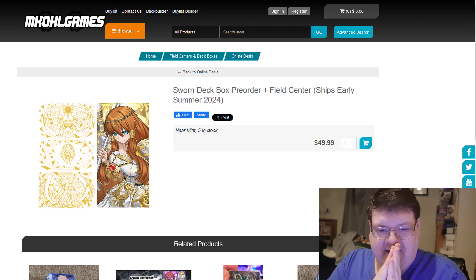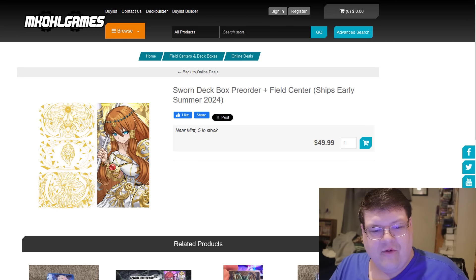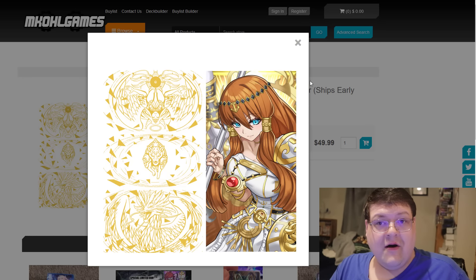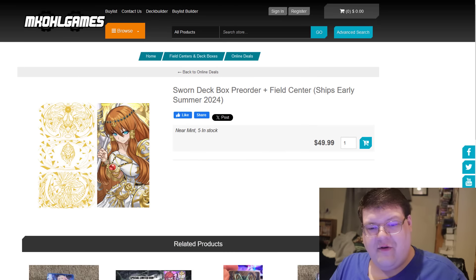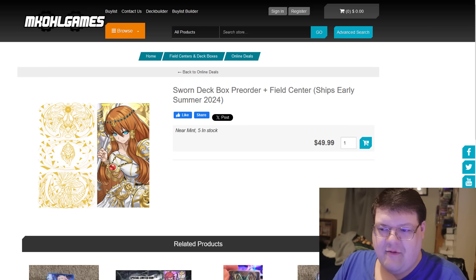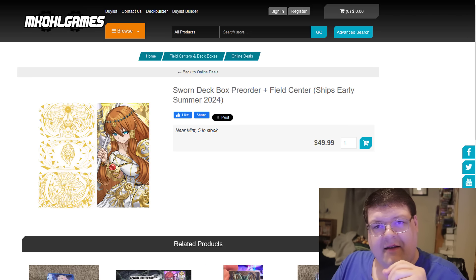Our Light Sworn deck box is finally up, and for those of you that have been waiting for this — honestly, I think the front, the top, and the outside of the box are my favorite part. And then we have the inside of the art here, sporting off Minerva. So for those of you that want the chance to pick up this deck box, I'll leave a link down below so you can grab yours today. I think this might be one of my favorite pieces that we've had today.